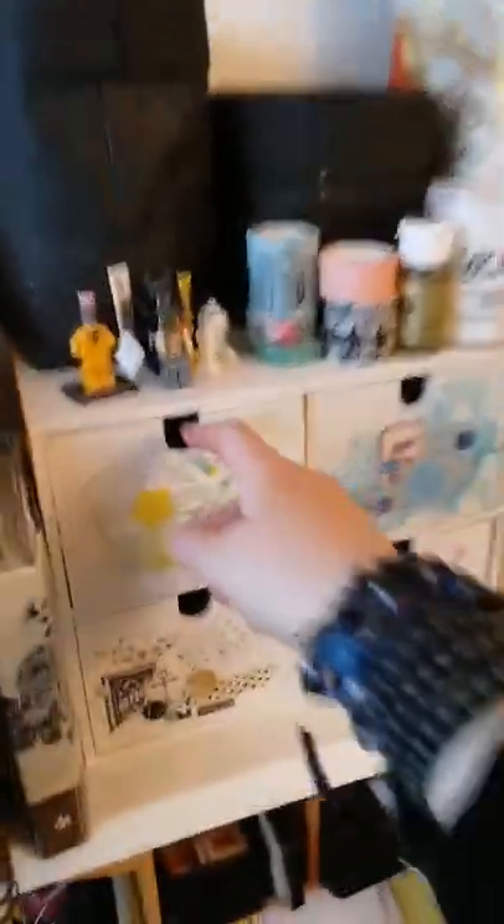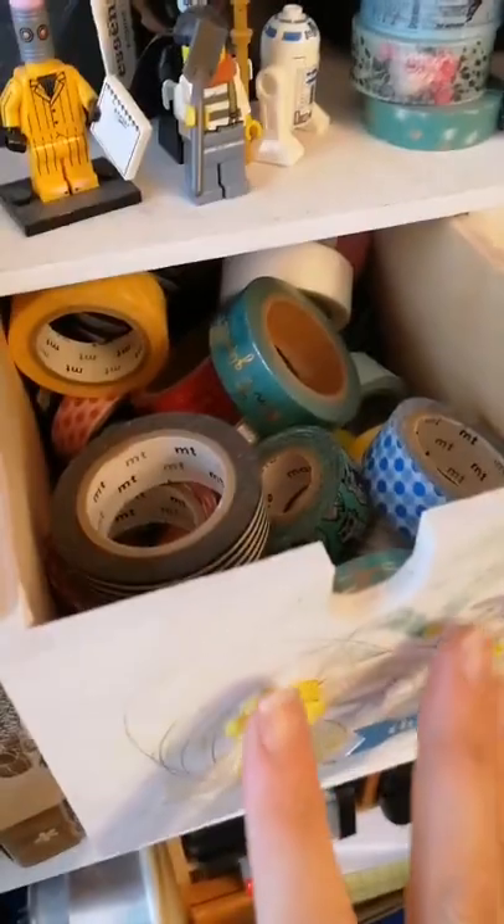I have these little baskets and stuff that store most of the items. Here, for example, are my washi tapes. And if I lift this up, Bigz dies can be found, for example, here. And here are the stencils.